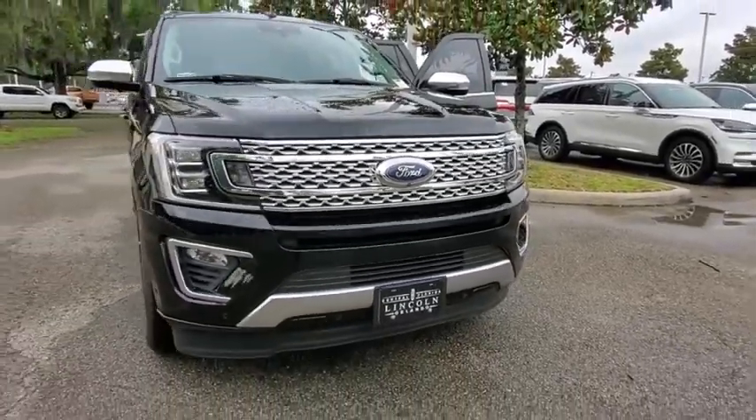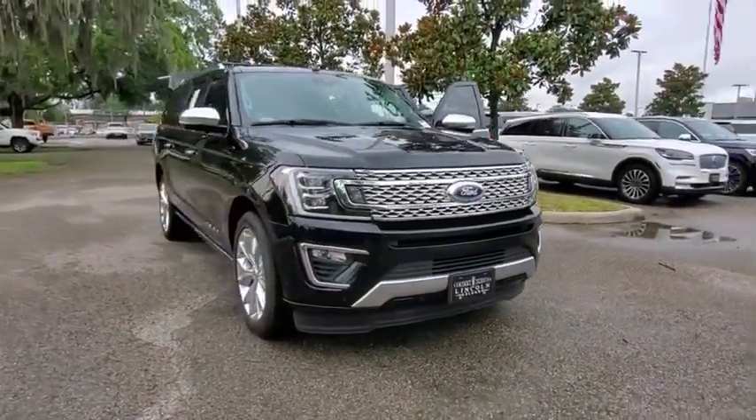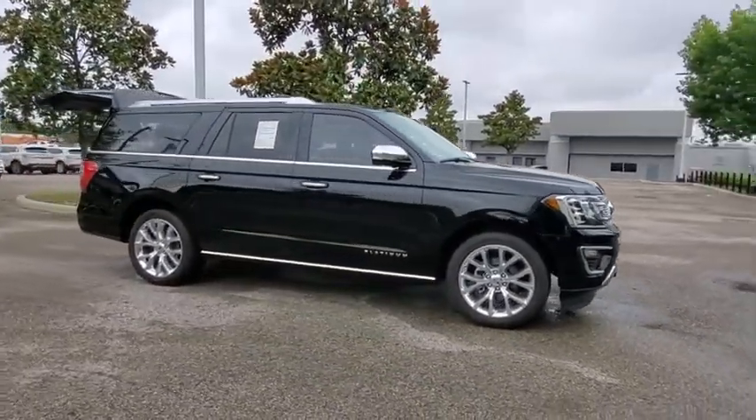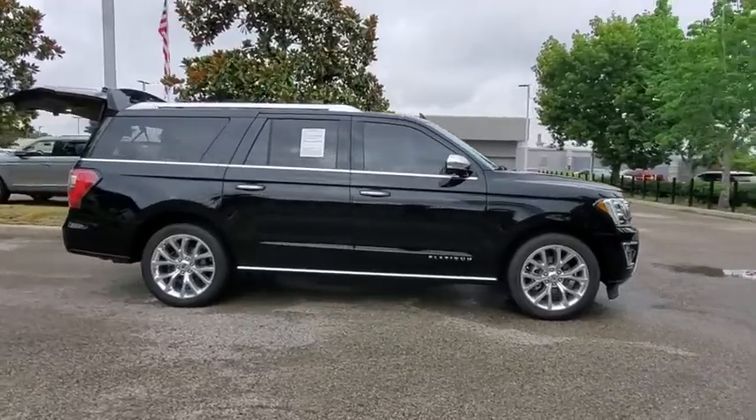Make a great choice today with the 2018 Ford Expedition. Powerful, controlled, resourceful. Expedition. This vehicle has less than 55,000 miles.